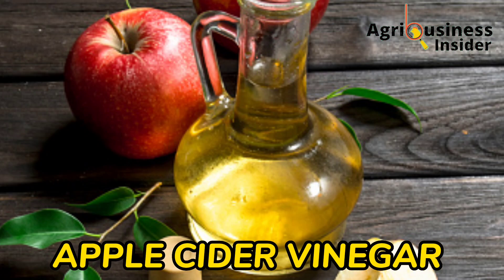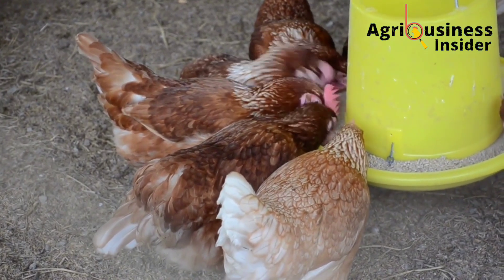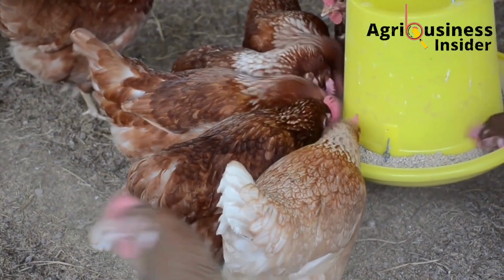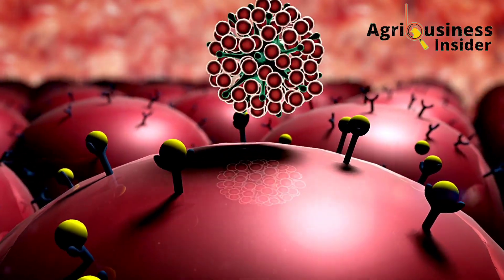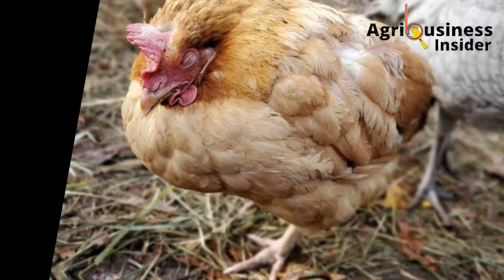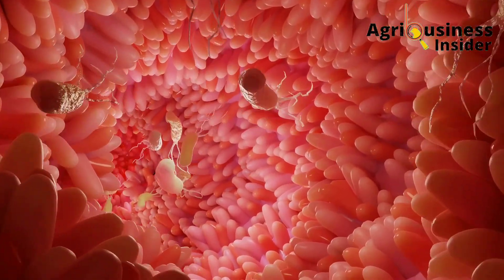The third important organic supplement for layers is apple cider vinegar. Apple cider vinegar has been found to be very beneficial in layer chickens, making it one of the best organic supplements to use. It not only helps to boost egg production, but also boosts the immunity of the layer chicken. It has also been found to be very effective against the coccidian parasite and can therefore be used in the treatment of coccidiosis.